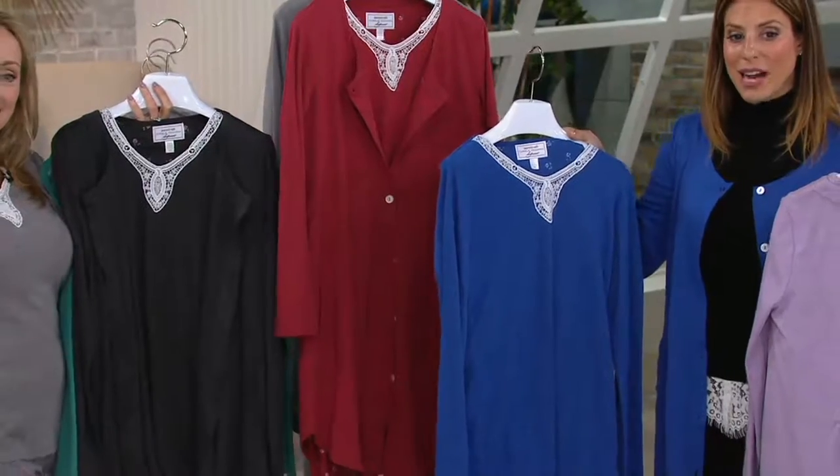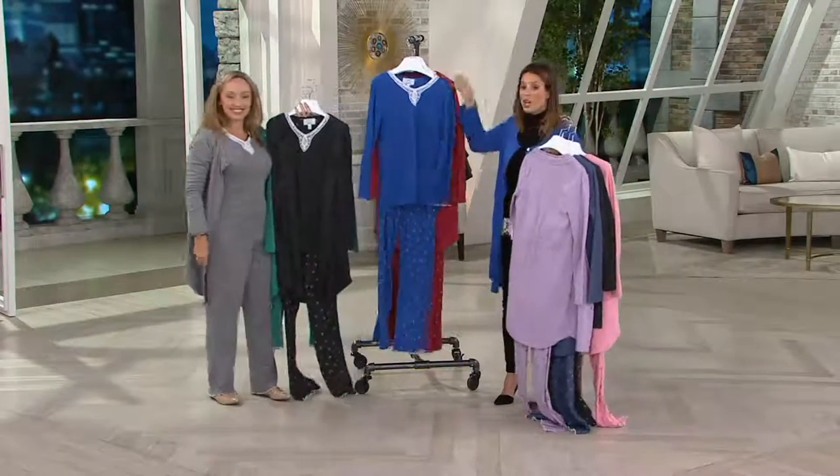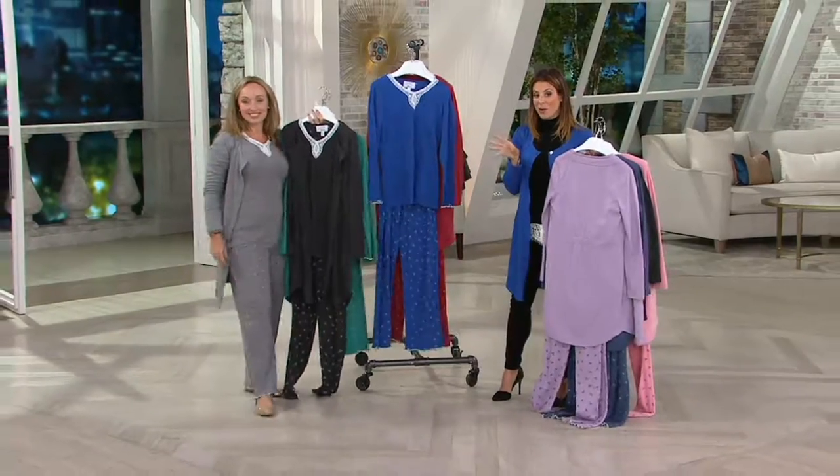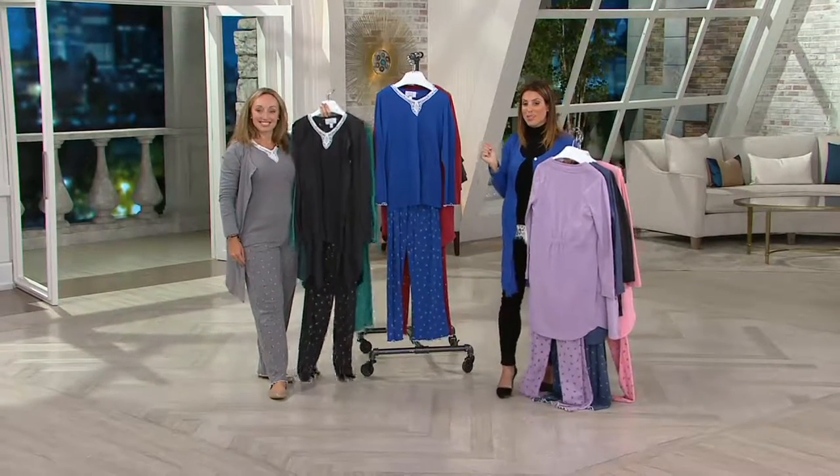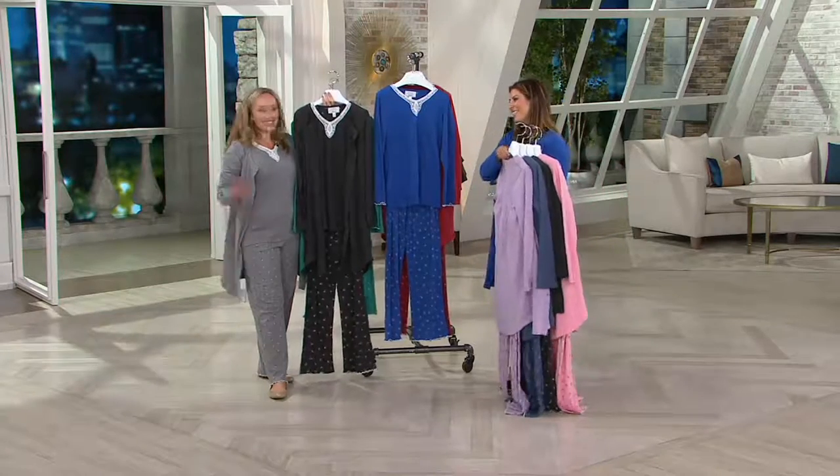Your item number is A267-955. Four easy payments available on this one. You're getting three pieces home from Carol Hockman — super comfortable — in regular, petite, and tall. Your item number: A267-955. Thank you, Michelle.